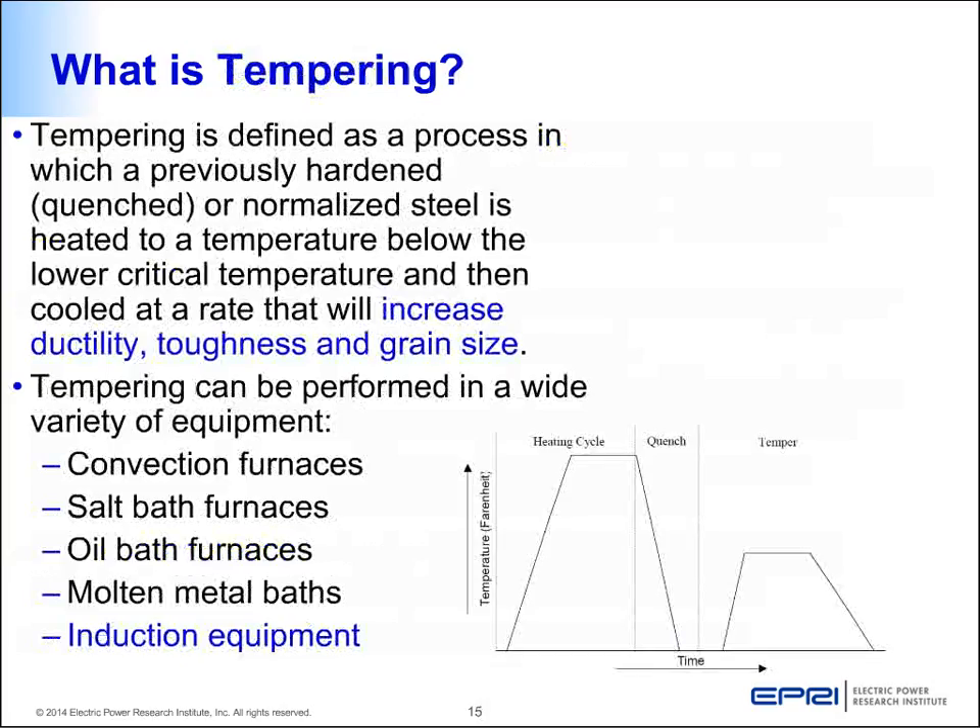Another process within heat treatment is tempering. Tempering is defined as a process in which a previously hardened material is heated to a temperature below the lower critical temperature and then cooled at a rate that will increase the strength, toughness, and ductility of the workpiece. The graph shows the annealing cycle first, followed by a second cycle where workpieces are taken to a lower temperature, held, then quenched to room temperature. Induction equipment can very well suit this industry.